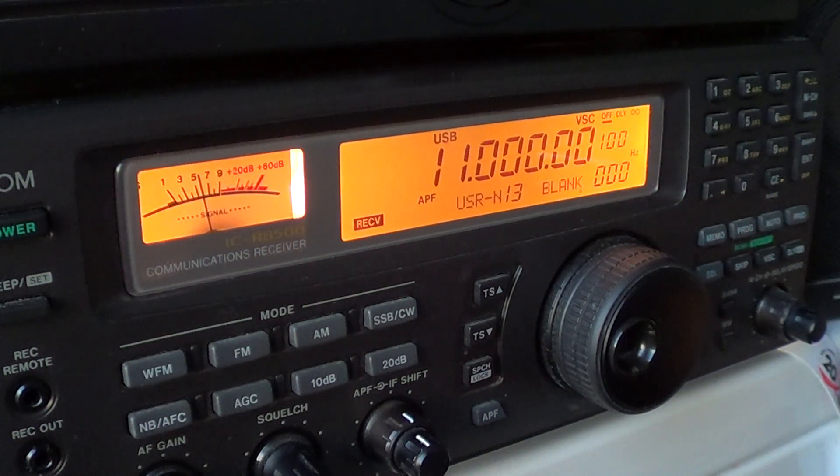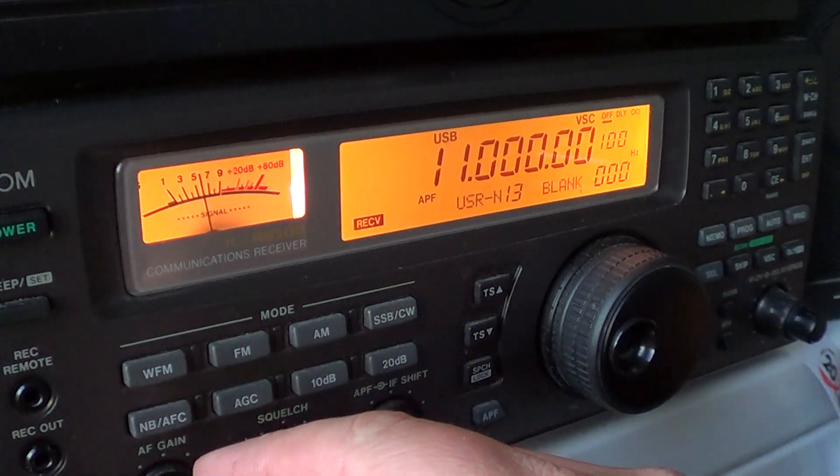11 MHz is one of my favorite international broadcast bands — lots of signals to listen to. It's also one of the popular frequencies for utilities, because it is home to one of the very active primary channels of the US military on 11175 kHz. The signal starts at 11,500 up to 12 MHz for the 25 meter international broadcast band. So let's start tuning around 11 MHz.